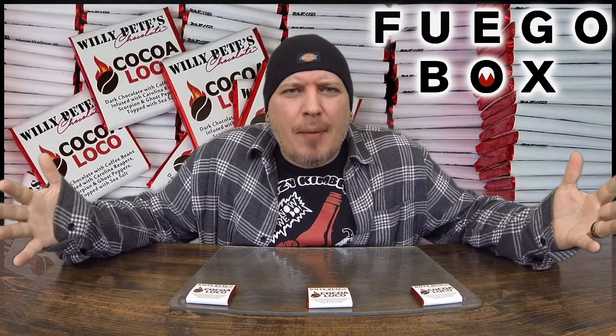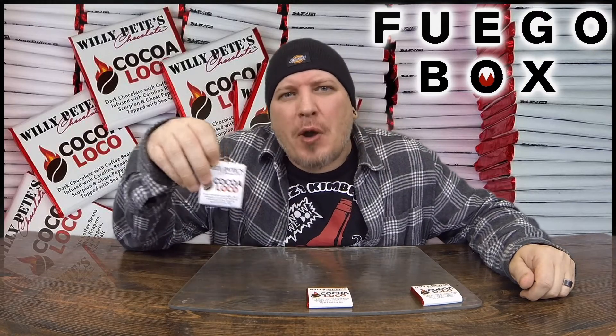What's up guys? Welcome to Crazy Kimberlin Opinions. Today we have Willie Pete's Chocolate Coco Loco from FuegoBox.com.